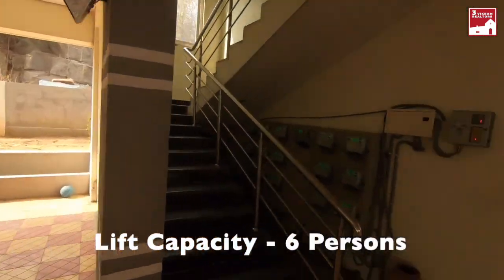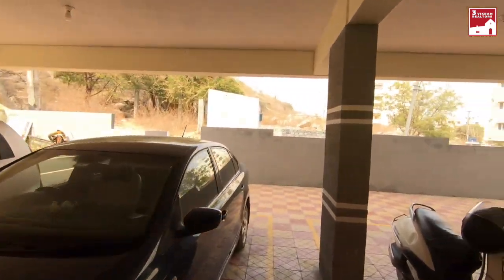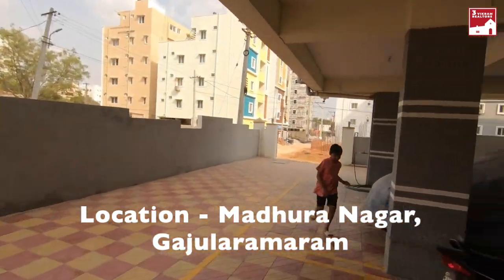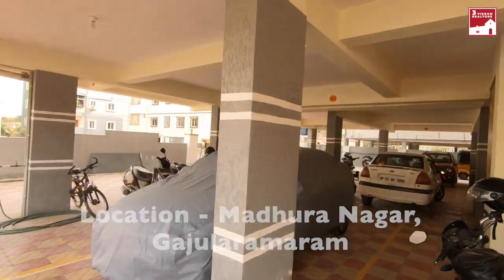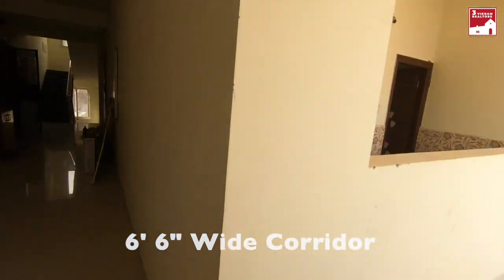This apartment is a total of 635 sqft UDS. This is a 3BHK flat. The flat is east-facing.